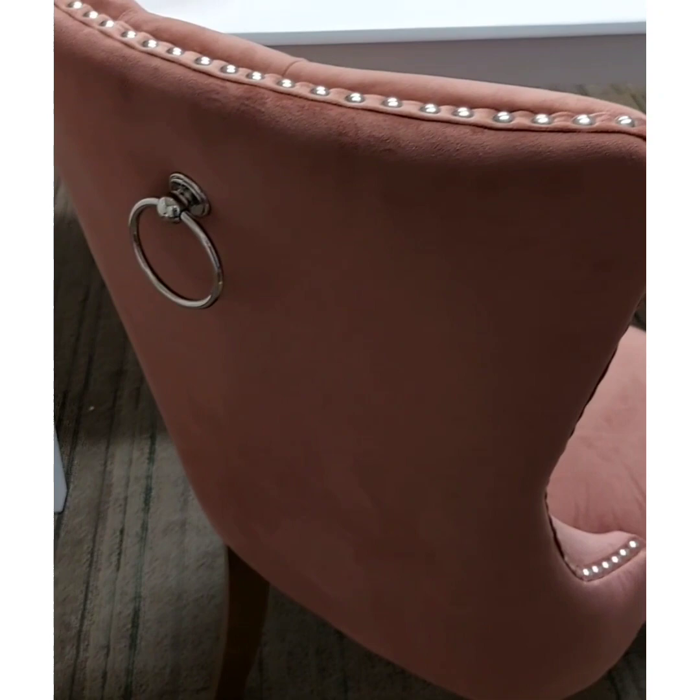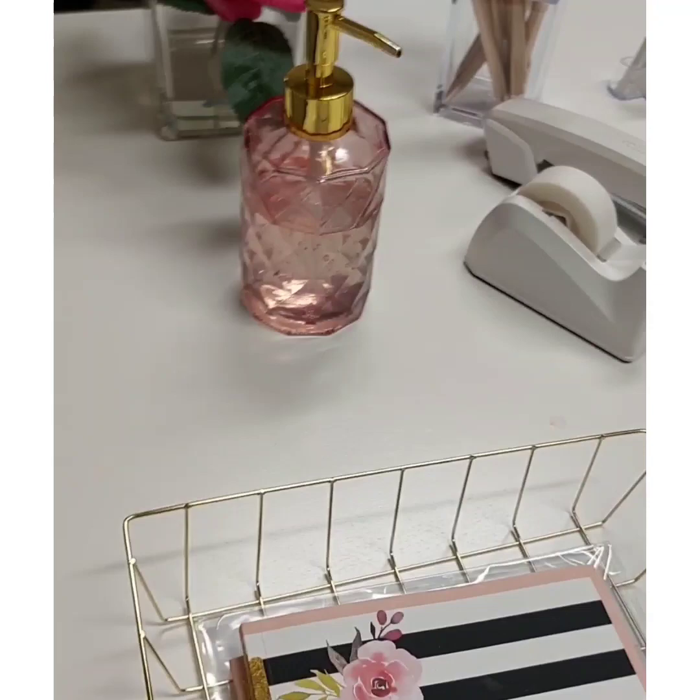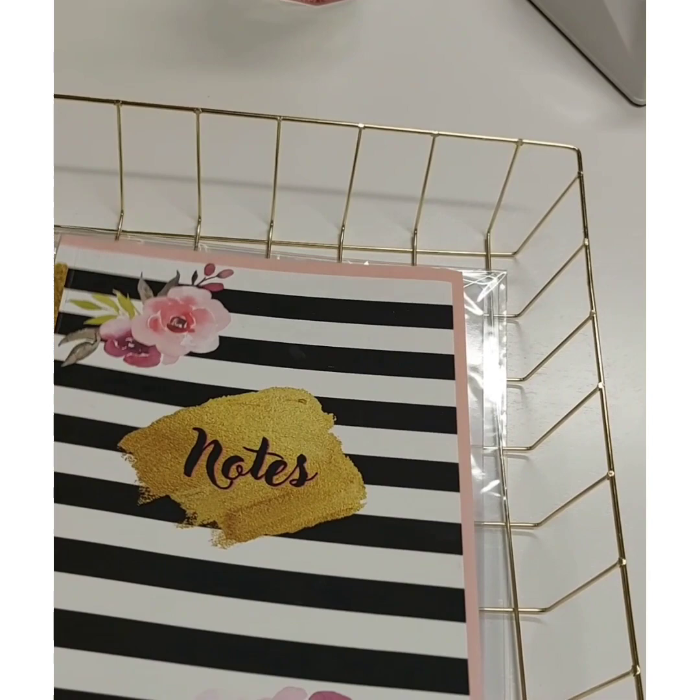Rose color, as you can see I have a theme of pink and white. The flower arrangement here is from TJ Maxx, and my hand sanitizer dispensers are from Amazon. The books here on my desk are from Amazon.